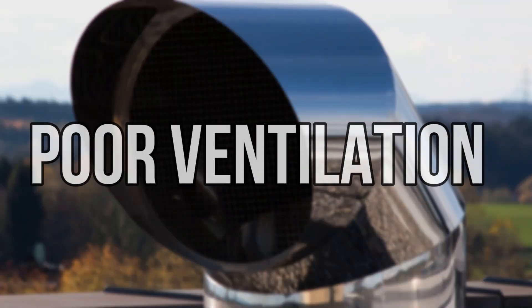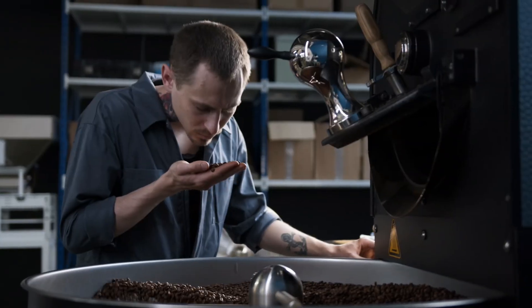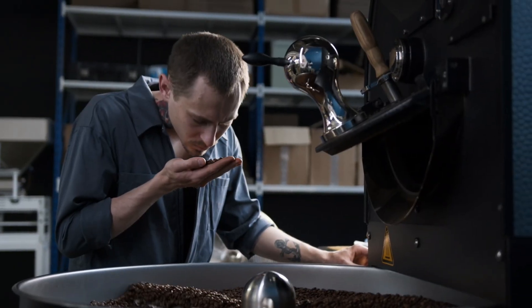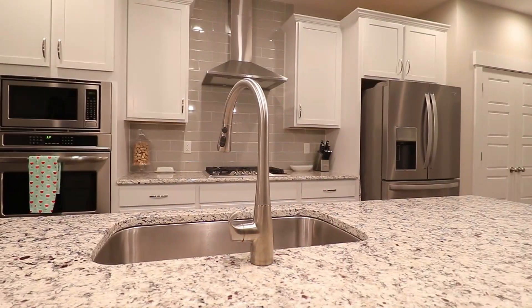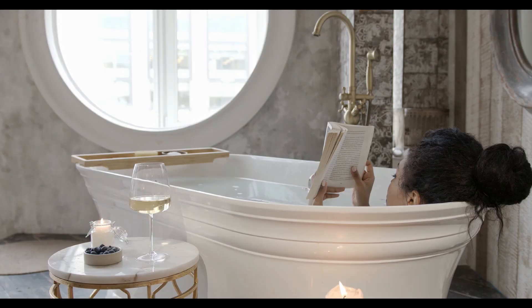Poor Ventilation: If your camper has poor ventilation, bad odor may be retained inside longer. Such odor may begin to smell like poop. This is especially true where the kitchen and the washrooms are poorly ventilated.